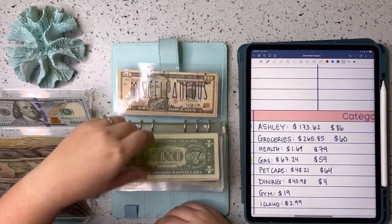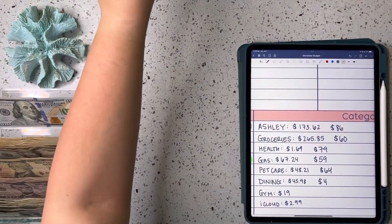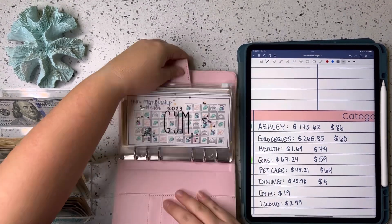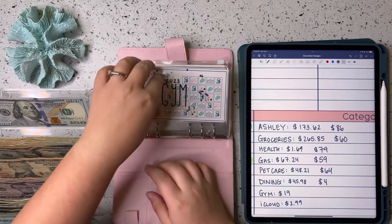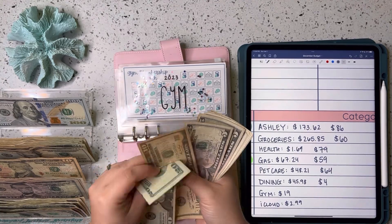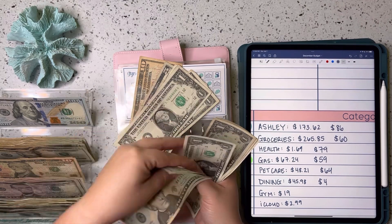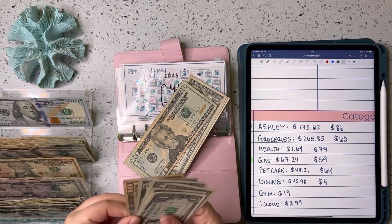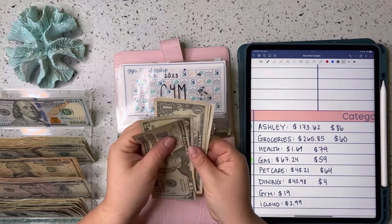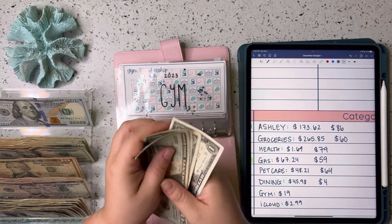We did not spend anything out of fun or miscellaneous this week, so we're moving over to the subscription binder. My husband's gym membership came out — that was $19. Next up is my iCloud subscription, which was $2.99, so we're taking $3 out of that envelope.